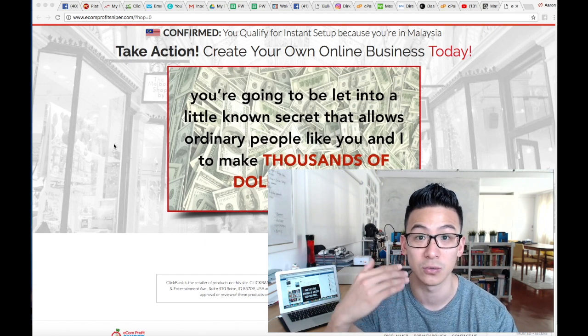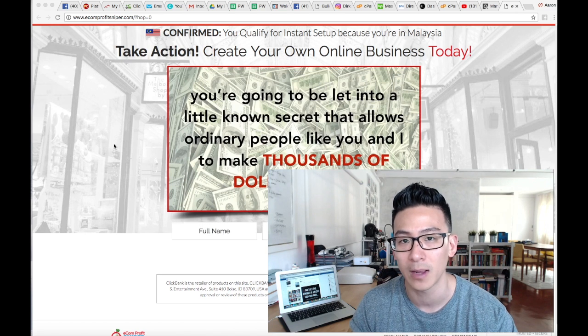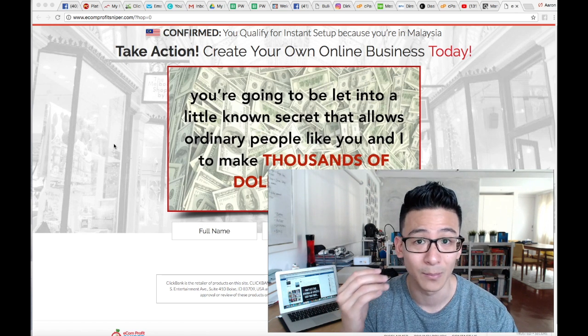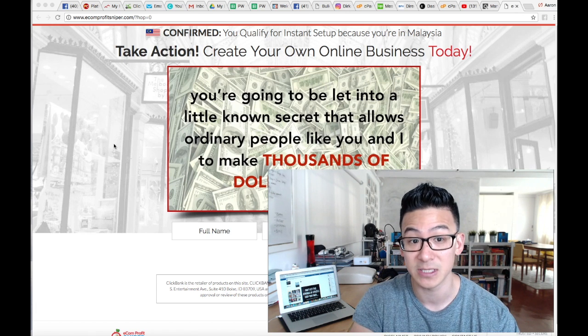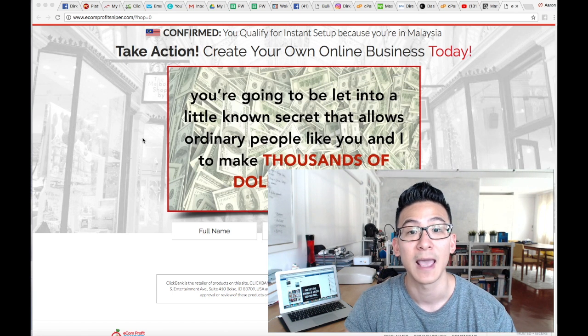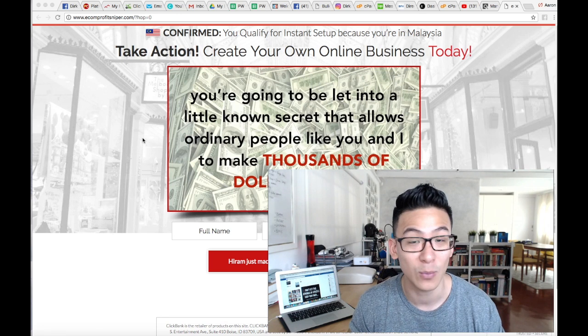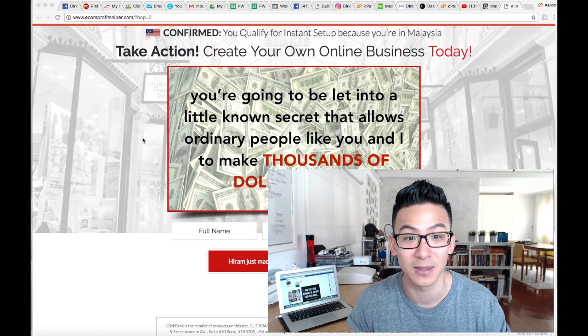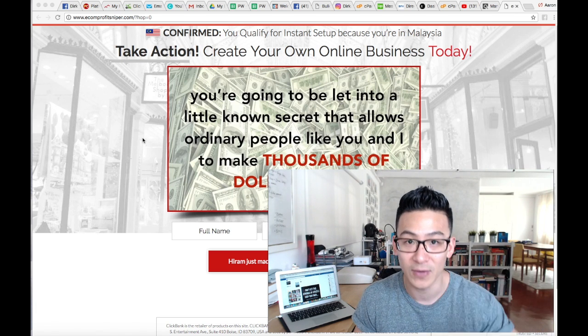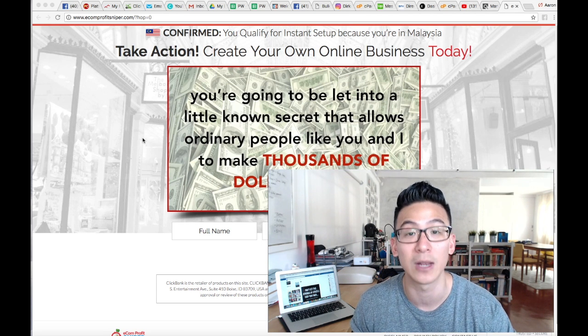Everyone's jumping on the ecommerce bandwagon — everyone was trying to sell t-shirts, now they're trying to do Shopify. Yes, you can make money from it if you're in the right program and learn how to do it properly. But is it going to be simple and easy? That's basically what the sales page claims — Tom says it's super simple, you can do it in 20 minutes a day and earn up to $40,000 a month. Anyone that tells you that is not telling you the truth. No matter what it is — affiliate marketing, ecommerce, webinars — it's not gonna take just 20 minutes a day.